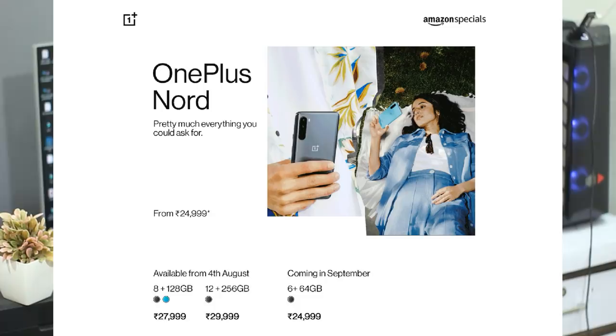In the first sale, only the base variant will be available. A second sale is expected in September. This is also a marketing strategy — offering limited variants and colors in the first sale. If you go with the base variant, you'll have to make some compromises, but it is an option if you want a phone in this budget.